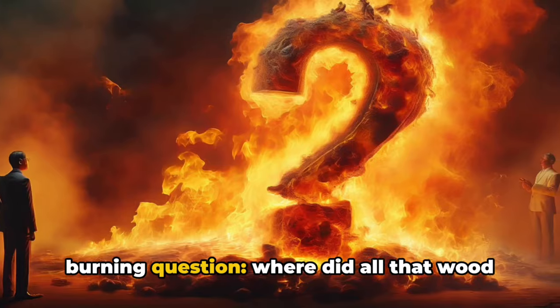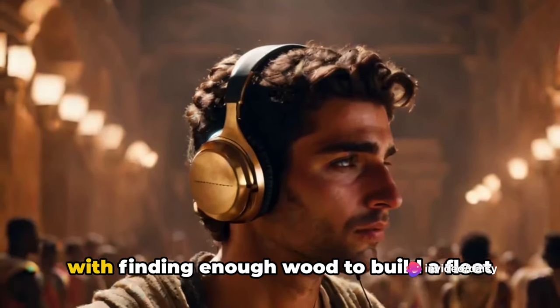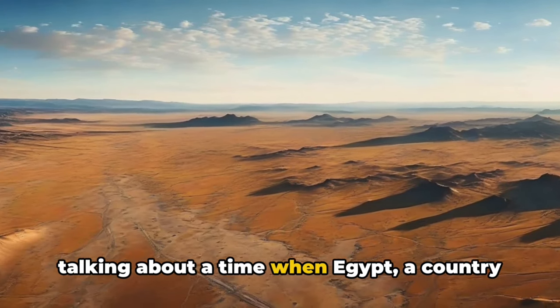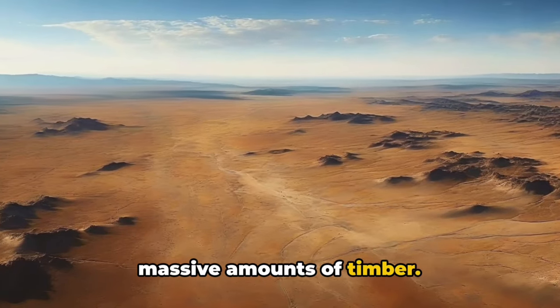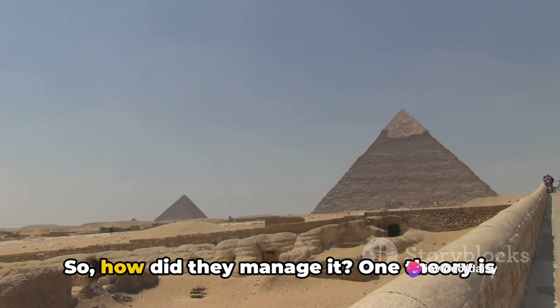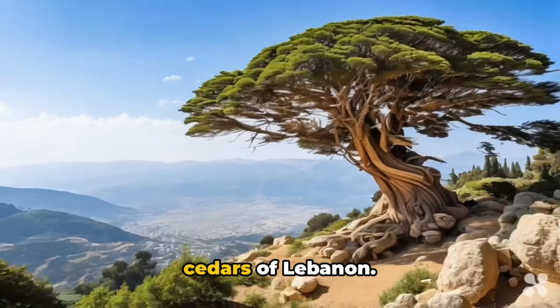But remember our burning question: where did all that wood come from? Imagine being in ancient Egypt, tasked with finding enough wood to build a fleet of gigantic boats. We're talking about a time when Egypt, a country known for its expansive deserts, needed massive amounts of timber — a resource not readily available in the arid landscape of the pharaohs. One theory is that they sourced their wood from the cedars of Lebanon.